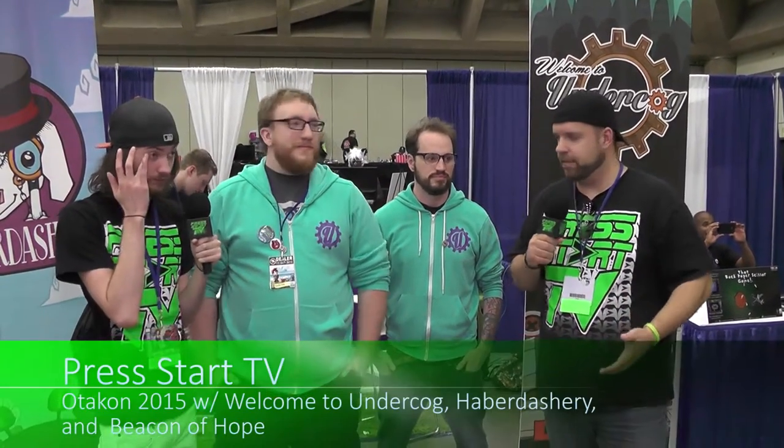What's happening, everybody? This is Will and Gage here at Oticon 2015. We're here with Nate and Jeremy. You guys have a couple of games here today. We can start with Undercog.